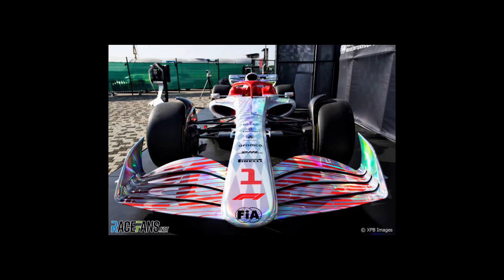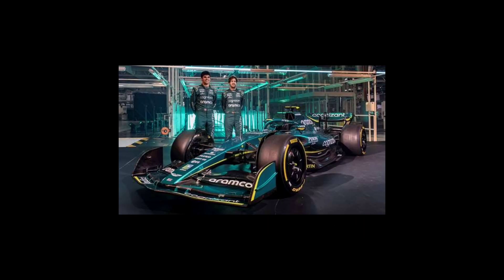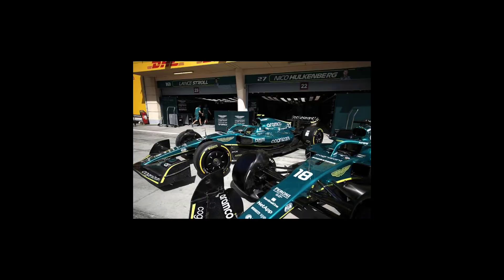Formula 1 cars use slick tires, which have no tread pattern to maximize grip. The tires are made of a soft compound that provides maximum grip, but wears quickly.